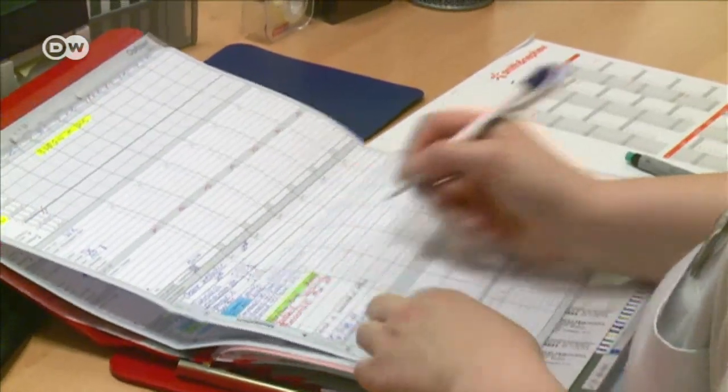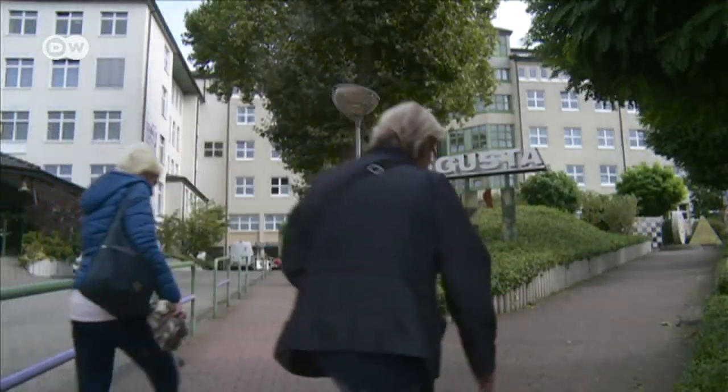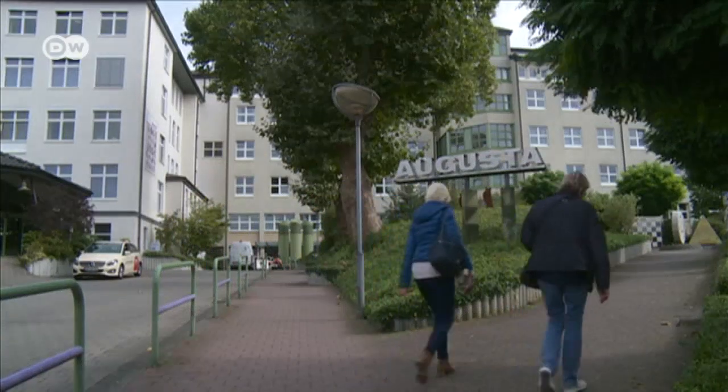The Augusta clinic managed to save 20 jobs with the robots without actually having to lay anyone off. Management had higher priorities. Finding a qualified nurse has become rather difficult these days. Requiring them to do things which have very little to do with patient care, like moving trolleys around, is a waste of resources. And so we simply shifted the tasks around.